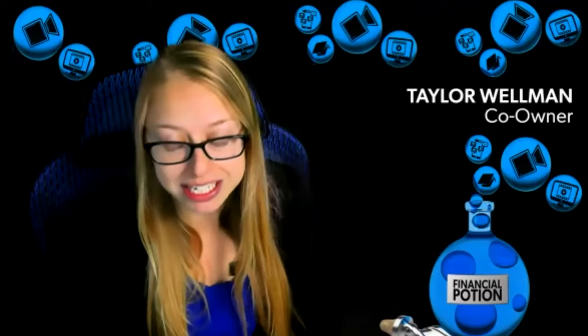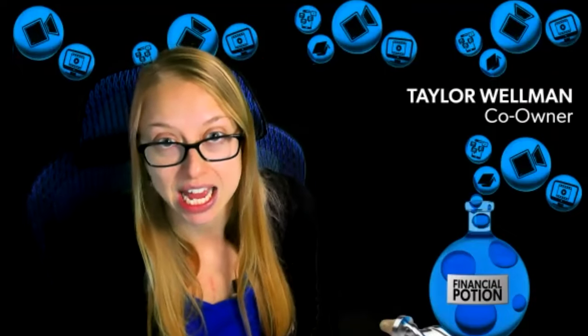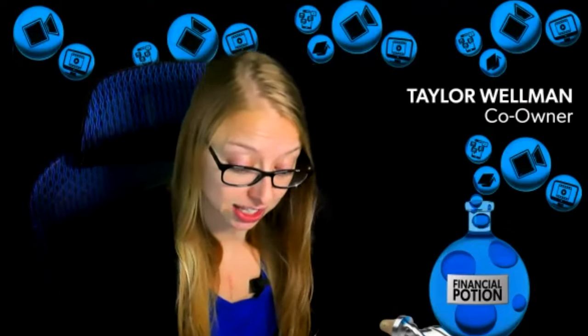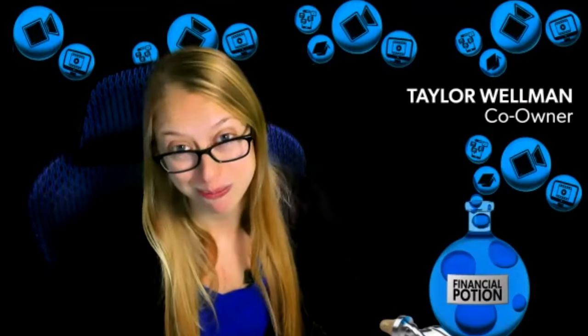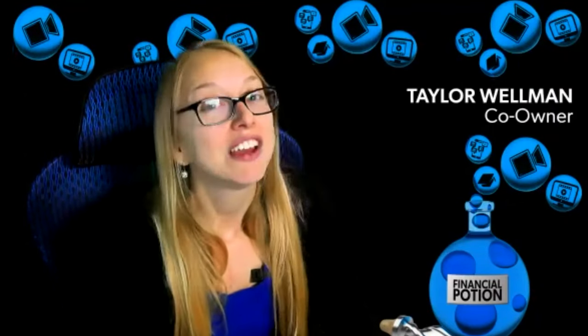If you're looking to quickly and easily eliminate oil on your skin, especially without using makeup, we highly suggest taking a look at these oil absorbing sheets. You can find a link to Amazon for this particular type on our equipment page, which you can see in the description of this video. If you have any questions about this product, please don't hesitate to leave them in the comments below.